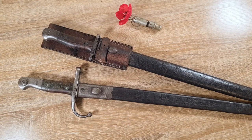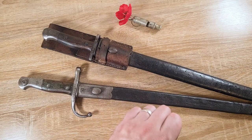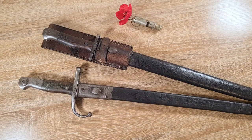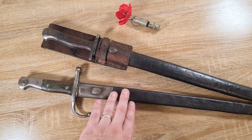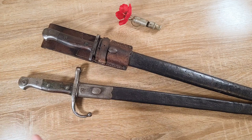Hi guys, welcome to another episode of Pointy Not Sharp. Today we're taking a look at the bayonets of the Gallipoli campaign. Now the Gallipoli campaign essentially started on the 25th of April 1915, and every year that is commemorated in Australia, New Zealand, Turkey, Gallipoli itself, probably France and Britain as well to a degree. And with the 25th of April just around the corner, I thought it'd be a good time to discuss these bayonets.